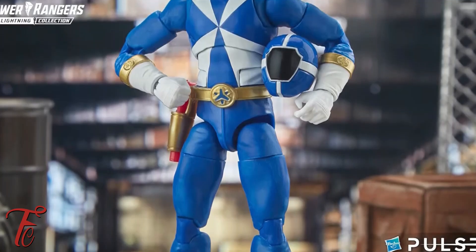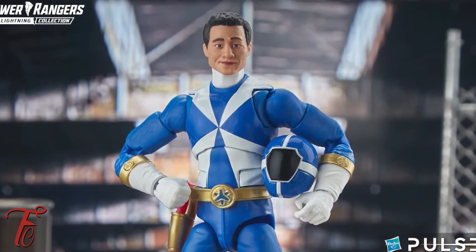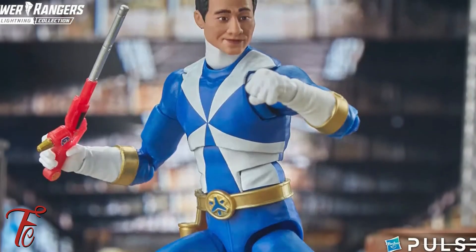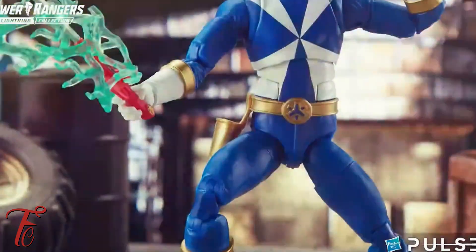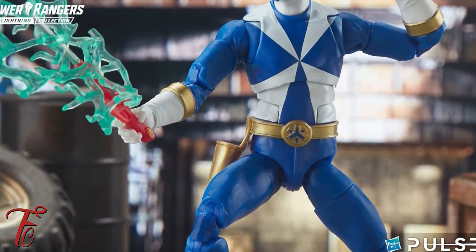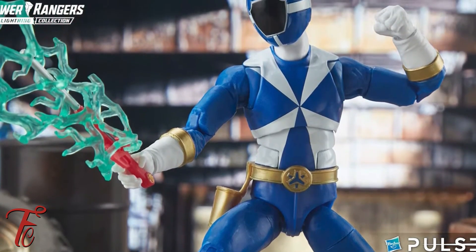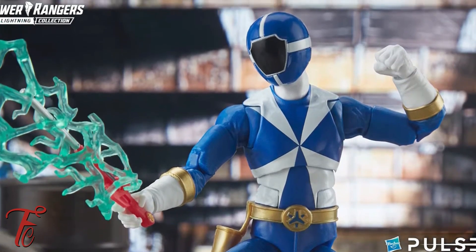Then we have Chad Lee, the Blue Lightspeed Rescue Ranger. I'm really excited about this. We have not had any Lightspeed Rescue Rangers. It's only right. I love the articulation on these, and yes, they could look a little bit more like the actors, but hey, they try. This is a $20 figure, not a $100 figure. I really like these, though. I can't lie.